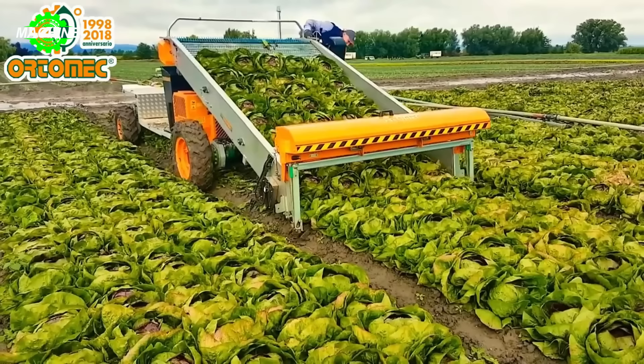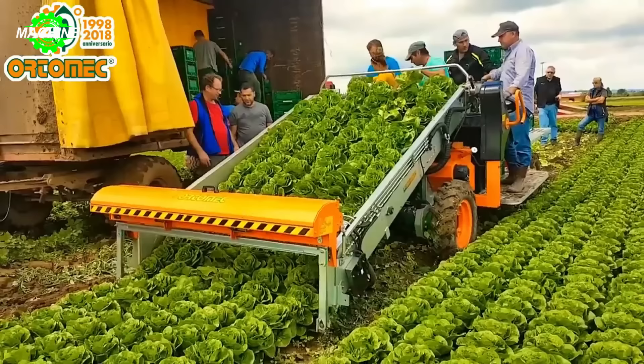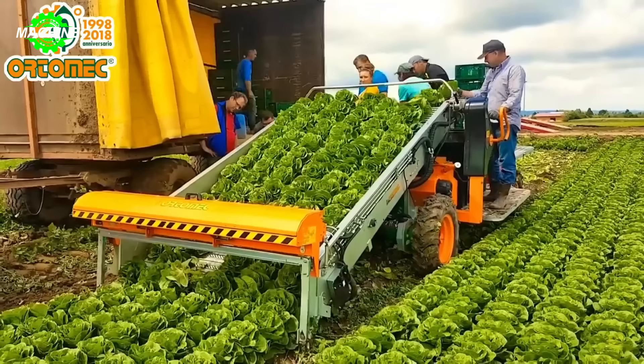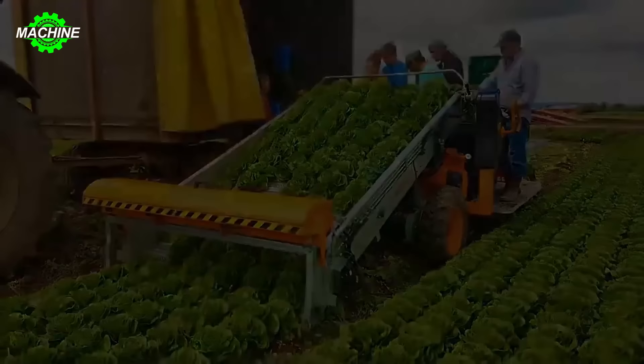With the Ordomex self-propelled spinach harvester, you can easily and quickly harvest vegetables, reducing work time and manual labor. With its automatic control and operation capabilities, this machine can move flexibly and accurately through rows of vegetables, harvesting efficiently. Wherever the machine goes, the vegetables will be harvested.